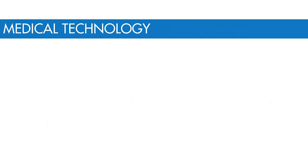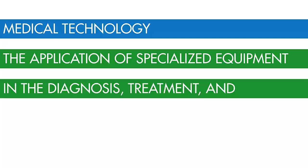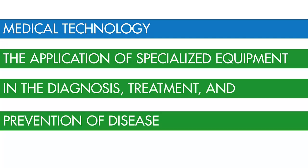Always wanted to save lives? Medical technology just might be the right fit for you. It's the application of specialized equipment in the diagnosis, treatment, and prevention of disease.